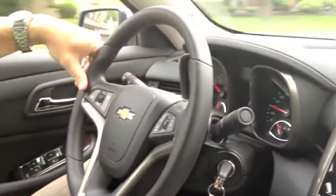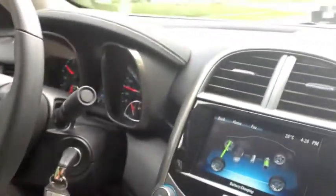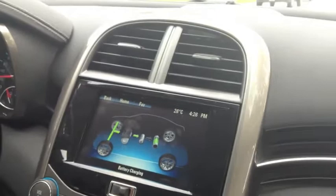Hello, everyone. It's Brandon and Kyle from Ontario Motor Sales. We're just driving around in a 2013 Chevrolet Malibu Eco. We just want to show the features of this e-assist system that it comes with.